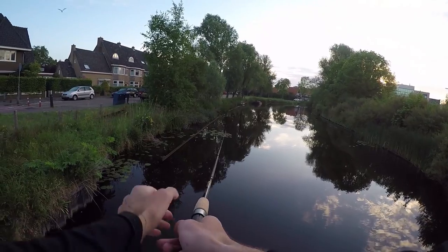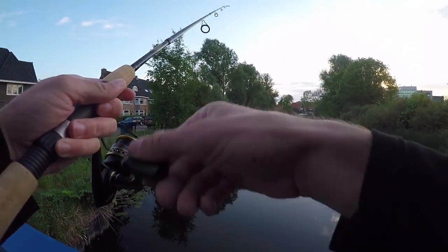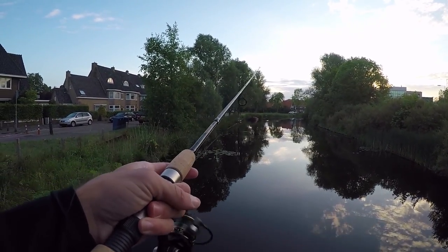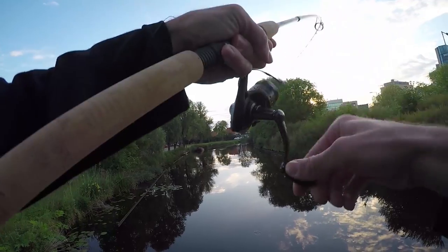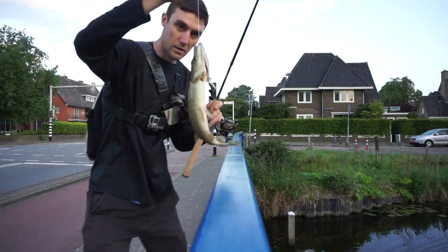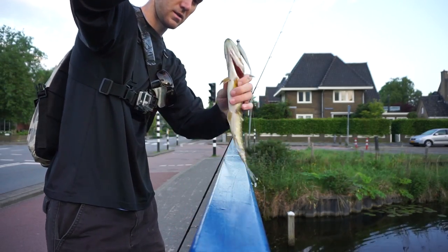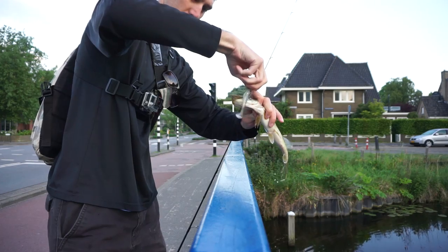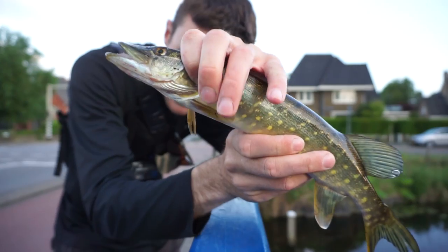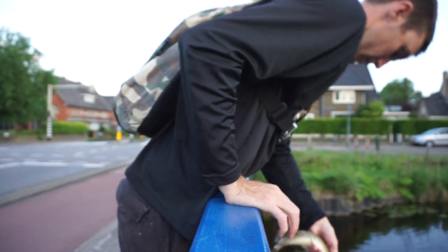What's really interesting is these canals actually used to be like part of the sewer system, and I guess over years and years of finally cleaning up — there's a fish right there. Nice little pikey, northern pike!